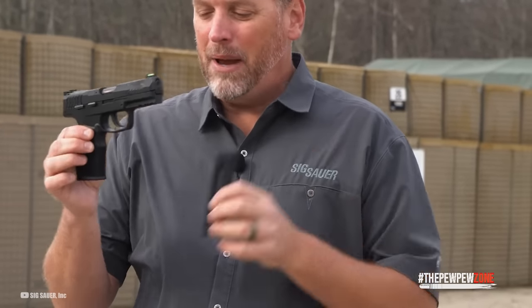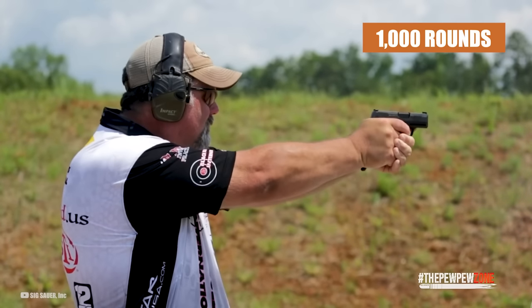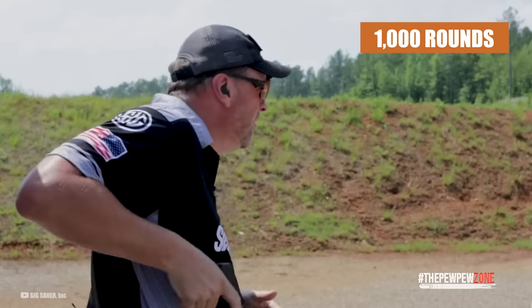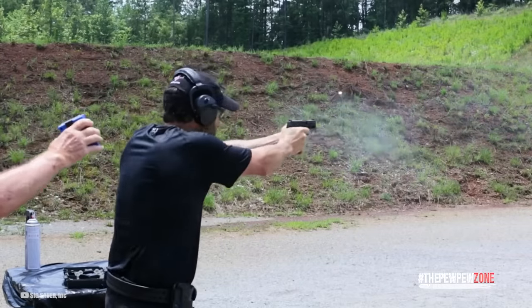Performance-wise, the P3-22 is designed to run 1,000 rounds between stoppages. The key is a fluted barrel. The P3-22 resembles the P320 and handles like a full-size gun.